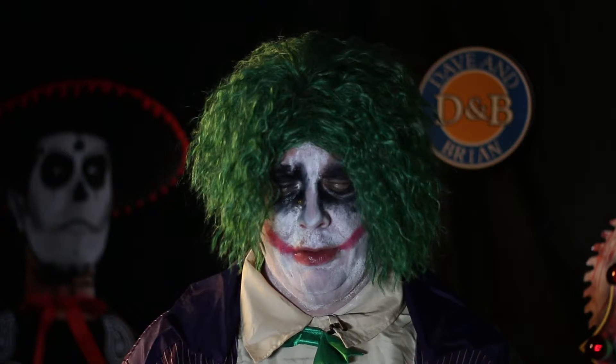I want to say that this is a sequel to Halloween Horror Nights' 18th Scare Zone back in 2008. This is, I believe, the third instance of a Scare Zone becoming a house.